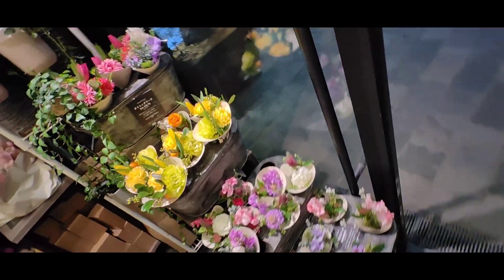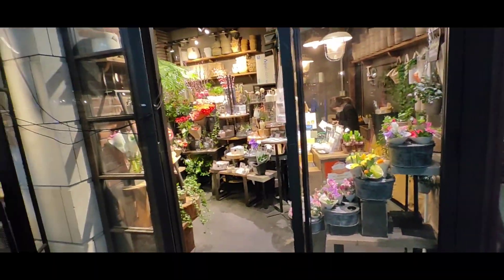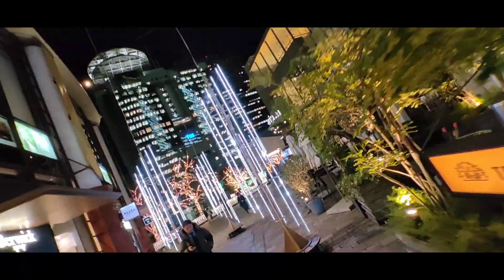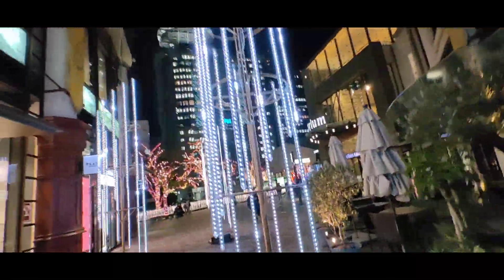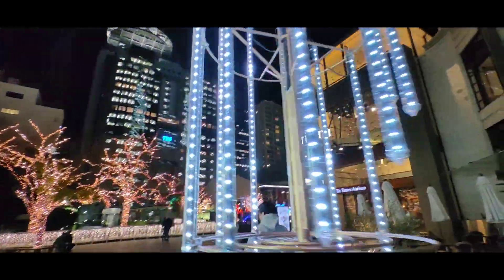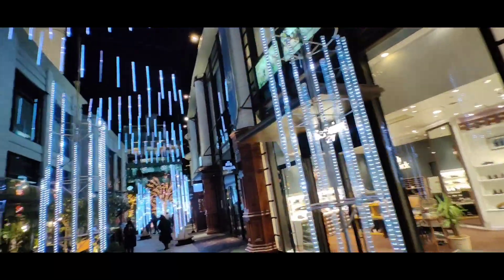By the way, we are here in the beautiful Akasaka quarter of Tokyo, also with beautiful illuminations, Harry Potter, the TV station, and live houses — like this, our beautiful Tokyo.